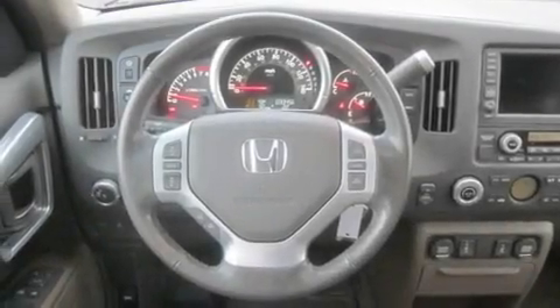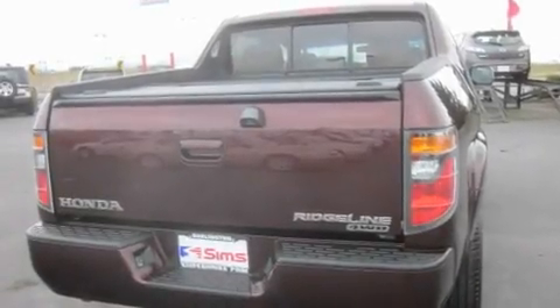Its top features include a sunroof, heated seats, cruise control, a CD player, stylish premium wheels, running boards, tinted glass, steering wheel controls, and auto-dimming rearview mirror.